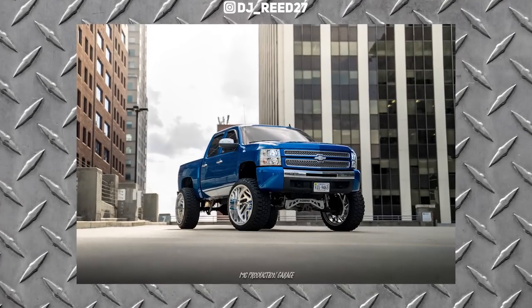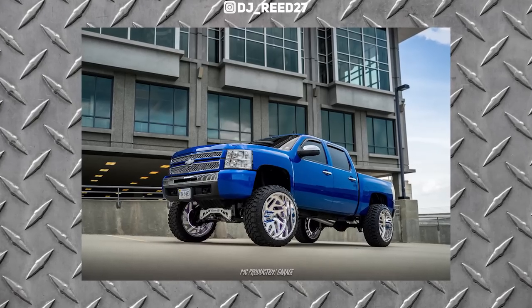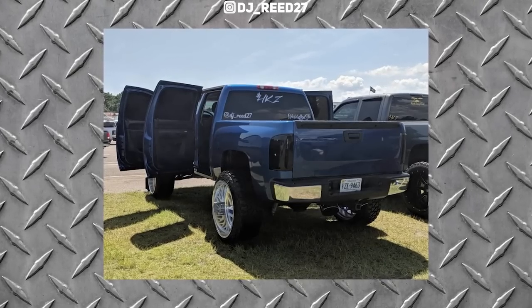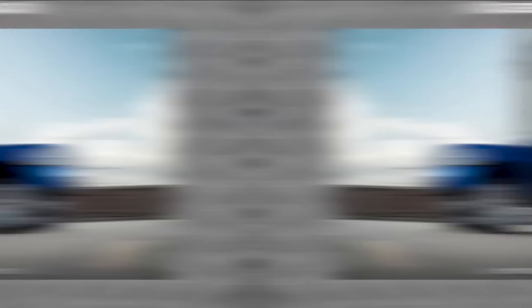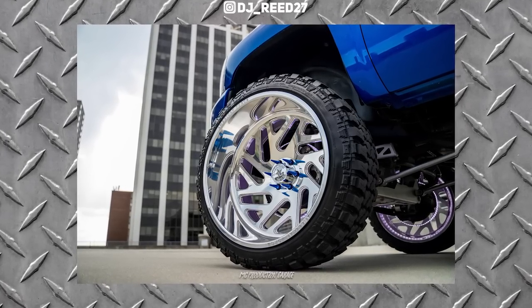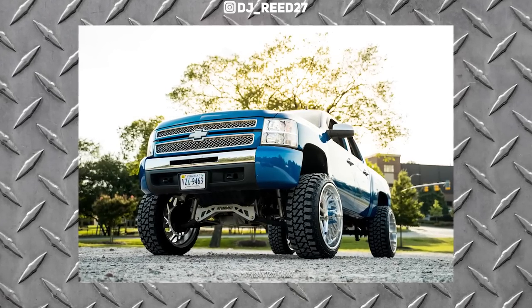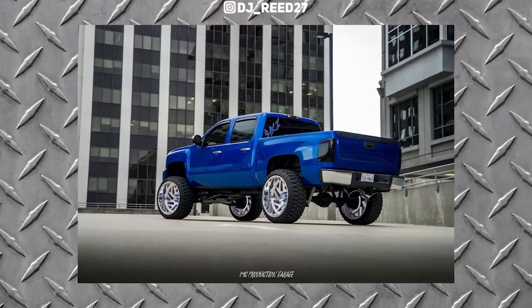Turns out it's not super duty day. So now we have a 2010 Chevy Silverado 1500. It's on American Forces 26 by 14 negative 90s. Fury Off-Road Country Hunter MT, 37 by 13 and a half. And it's on a McGaughys nine inch. It's a 2010 Silverado 1500.